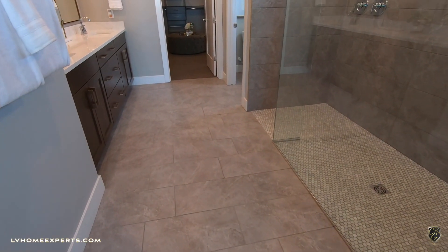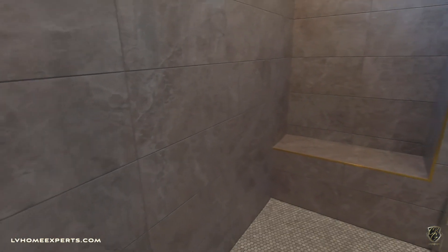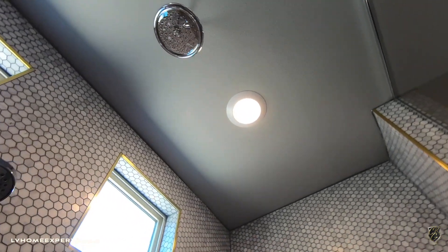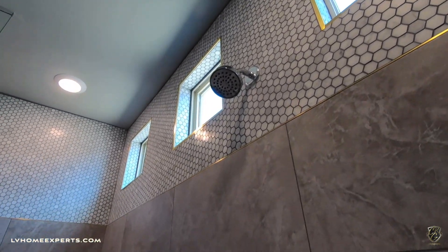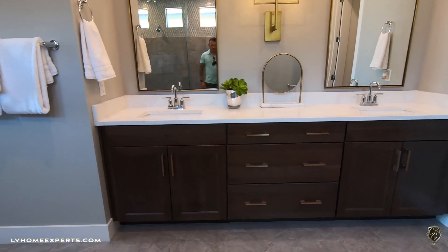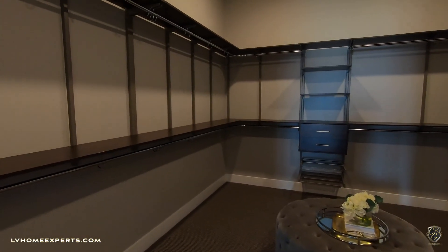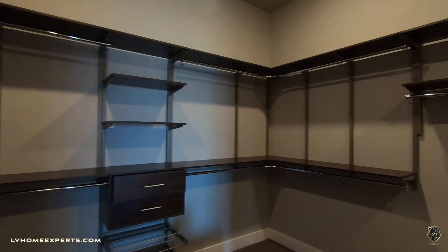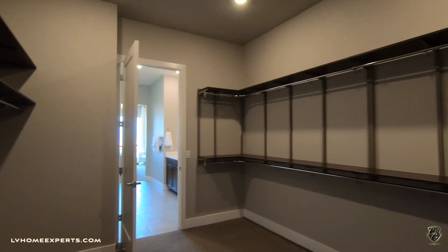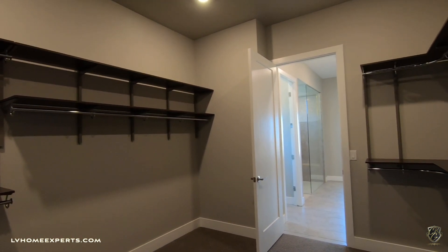In the master bath you have 12-by-24 tile, a zero-threshold walk-in shower with a bench on the other side, nice tile work, and an upgrade option for a rainfall shower head. Nice matching cabinets. The master closet is pretty large — I'll plug it again: Closets of Las Vegas, contact Pat, tell them Chuck sent you.